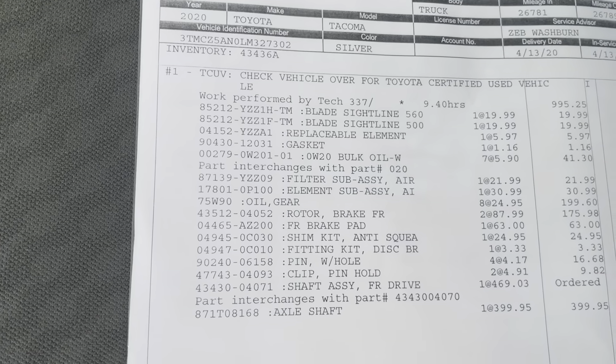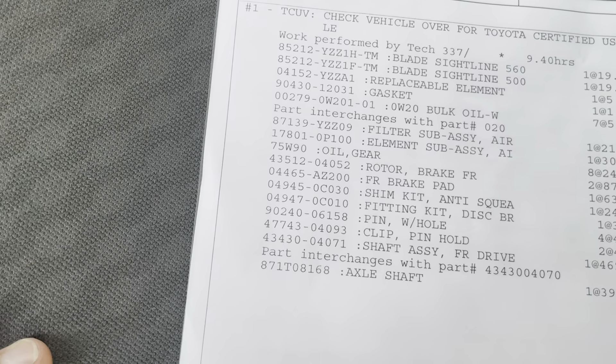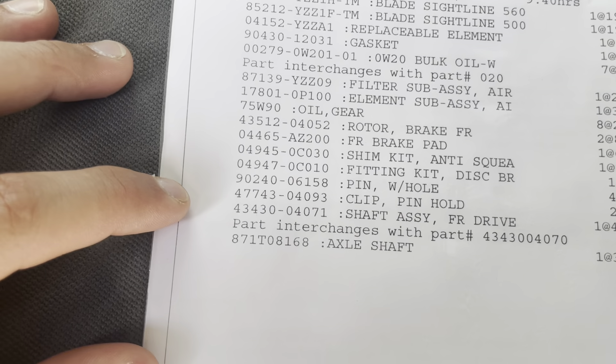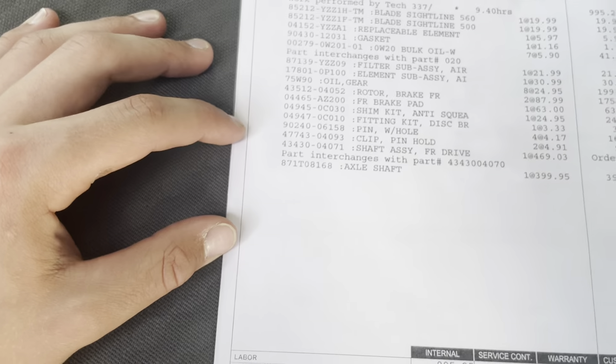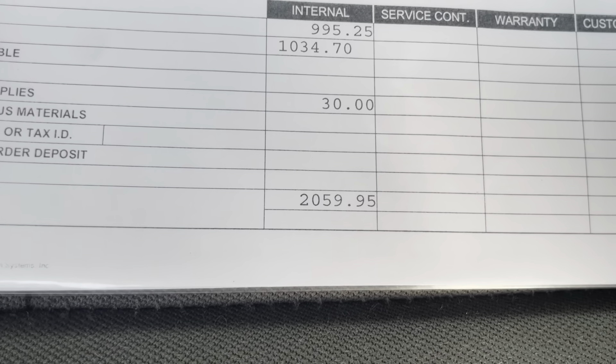Here's the work order on that. Rotors and pads, shims, fitting kit — a bunch of work done to it. $2,059.